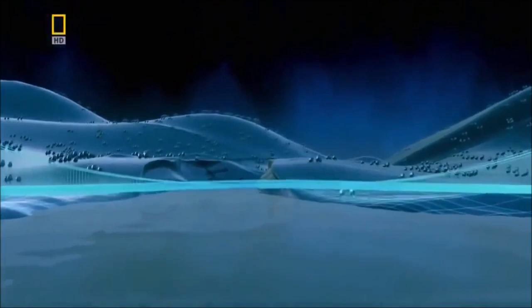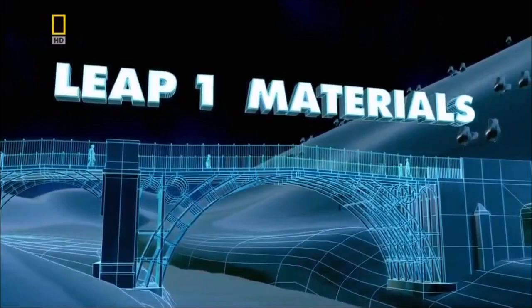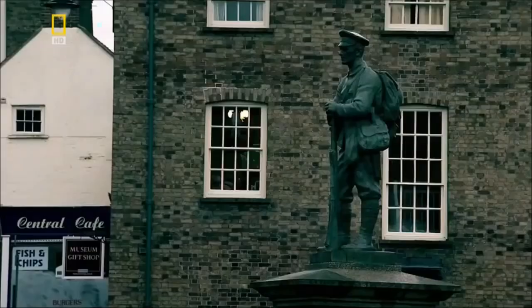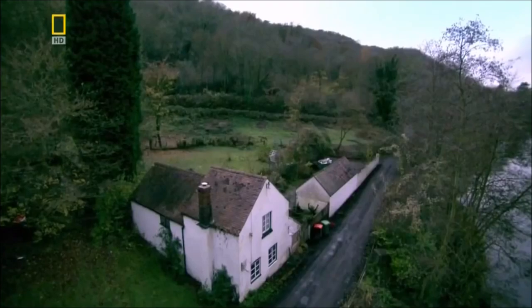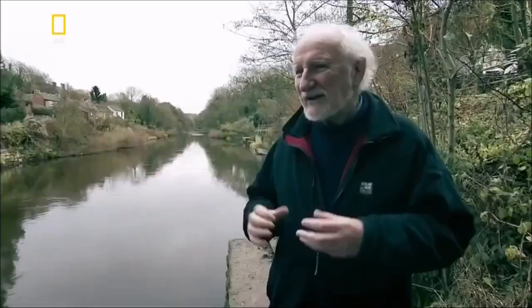Our journey begins in 18th century England, with a bridge just 30 meters long, built from a new wonder material. In 1779, the Industrial Revolution is in the midst of transforming England. But here, in rural Shropshire, the physical barrier of this river halts its progress.